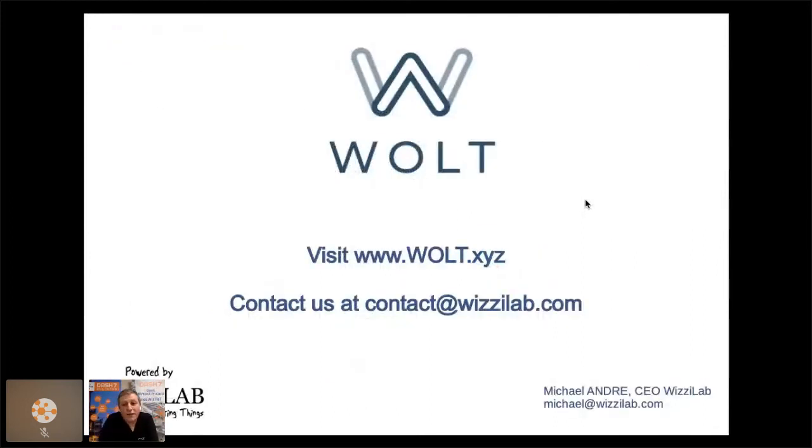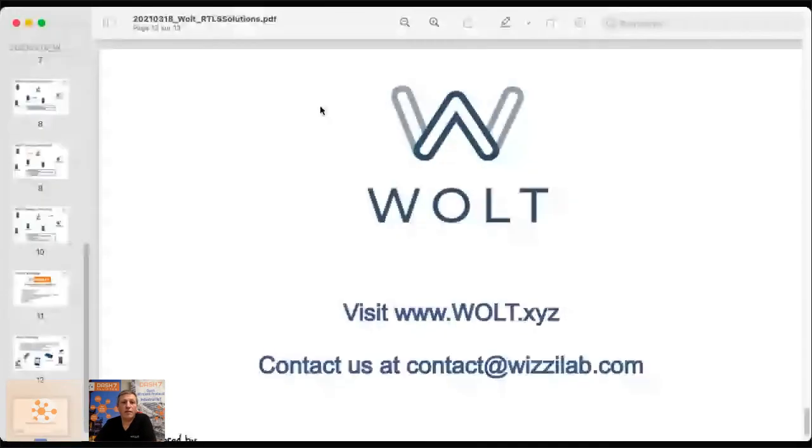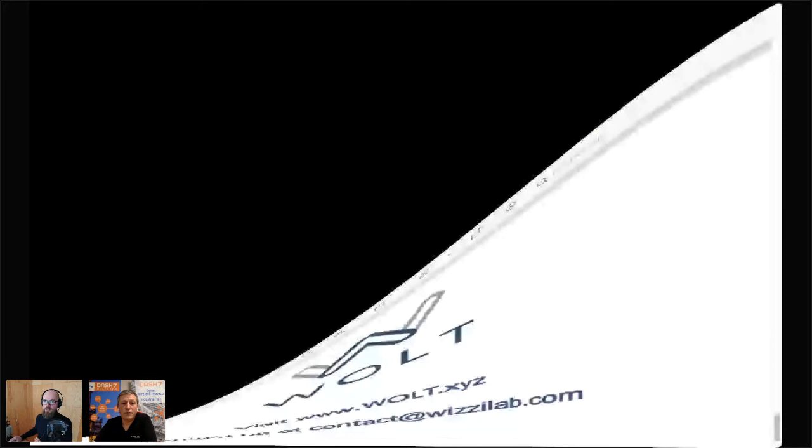That's the end of the presentation — don't hesitate to visit volt.xyz or contact us at BusyLab for additional information. A question from the audience: which channels are used — are the 6.4 GHz UWB channels used?